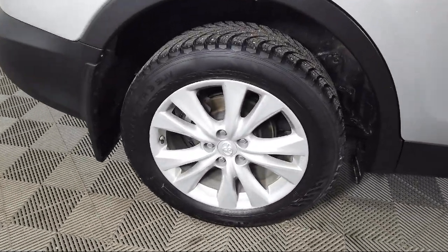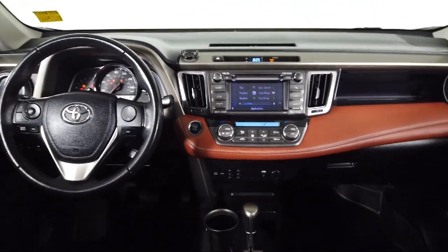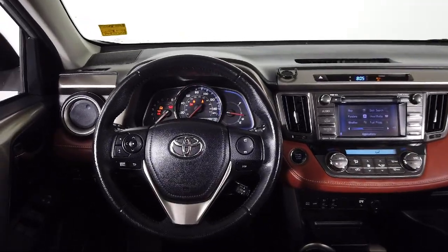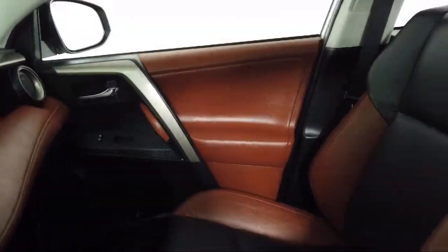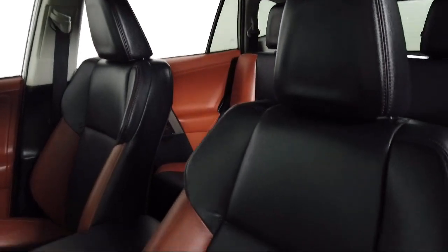Toyota of Bozeman is a proud member of Ressler Motors, which has been serving the Gallatin Valley since 1999. We are a best price dealership, which means transparency and integrity are our priority in doing business. We are involved in our community and we want to give back to the community that has brought us together.